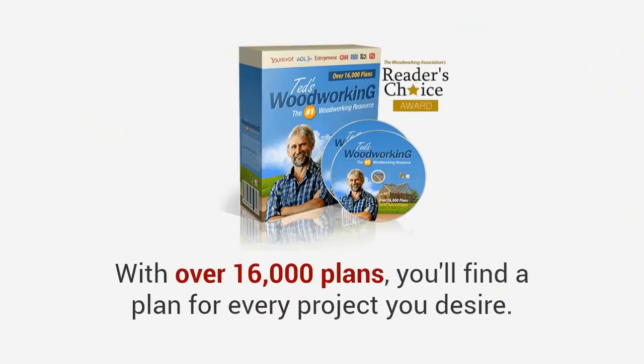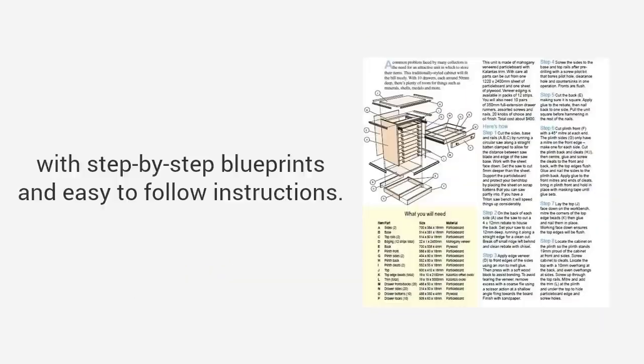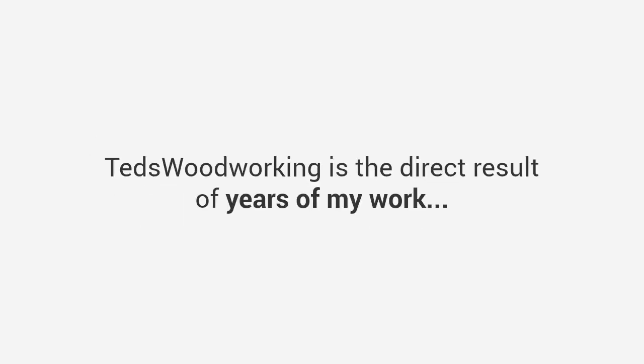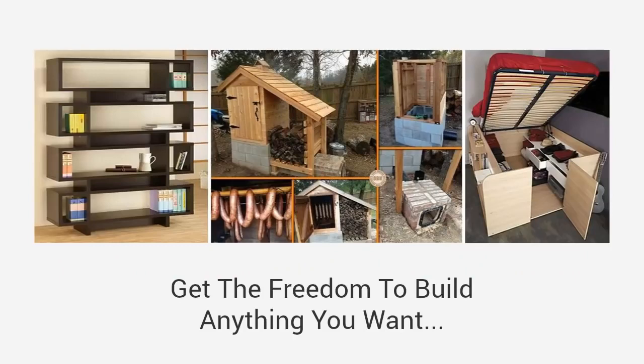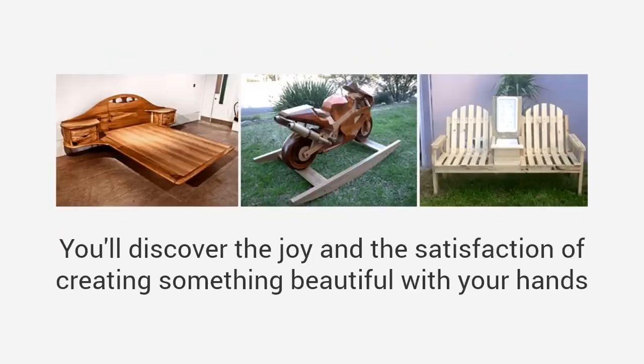With over 16,000 plans, you'll find a plan for every project you desire. These are done-for-you plans with step-by-step blueprints and easy-to-follow instructions. I have spent decades building thousands of projects and drafting plans, all to come up with this incredible collection. Ted's Woodworking is the direct result of years of my work — a personal vault of over 16,000 plans and blueprints. These 16,000 projects are now yours to replicate, meaning you'll have the freedom to build anything you want, allowing you to complete projects like a master craftsman, quicker and far easier than you've ever dreamed possible.